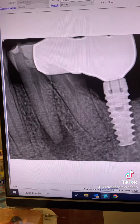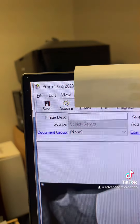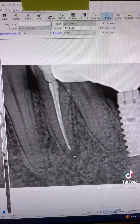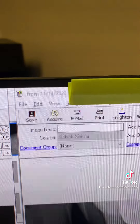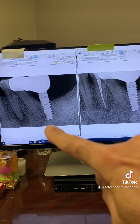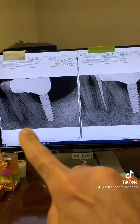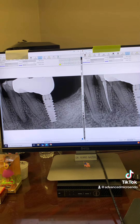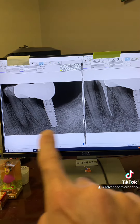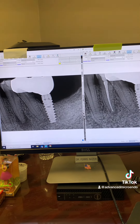Six months ago, before we did the root canal, you can see how large that periapical radiolucency was, and there was buccal swelling as well. Here's the date. And this was today — six months post-op of tooth number 21. You can see that large periapical radiolucency is healed almost completely. One-visit endodontics works. You don't need multiple visits. There was a large periapical radiolucency and buccal swelling, and we still did it in one appointment. Six months post-op of tooth number 21 — one-visit endodontics works.